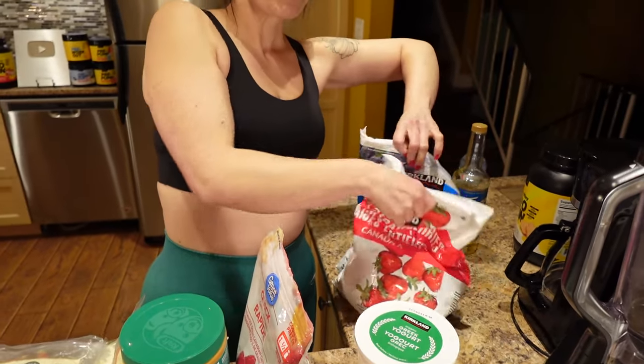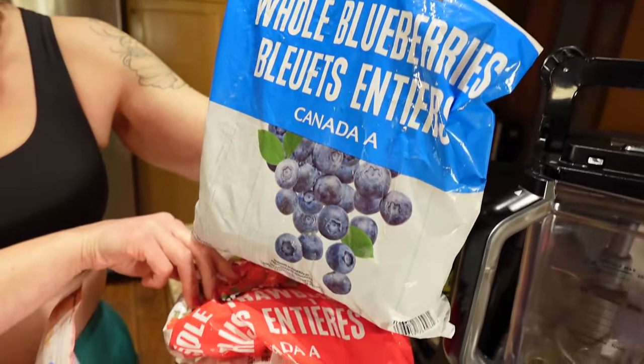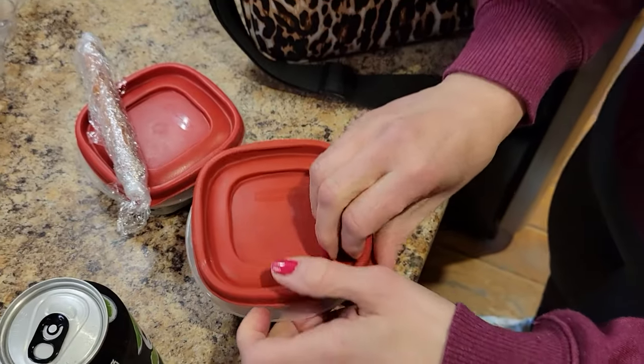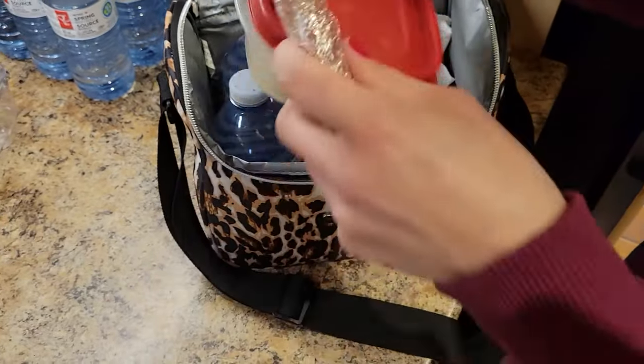I go back and forth between blueberries and strawberries, half a cup. Berries have a lot of fiber in them, and fiber is slow-digesting, so the fiber and the protein really help you stay full. I needed a snack that was super quick and easy but would also keep me full in between the big meals — breakfast, lunch, and dinner — and the yogurt and berries did it for me.